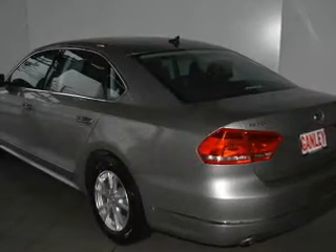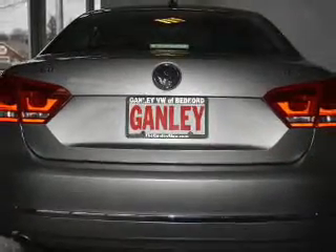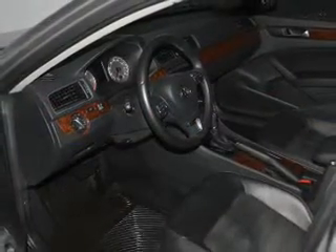Savor your listening experience with the premium sound system. The anti-lock braking system will help deliver you safely to your destination. Heated seats offer comfort in cold weather, and this car has separate passenger temperature controls.